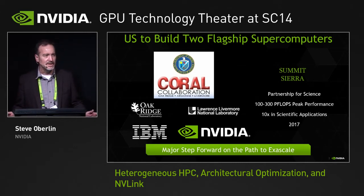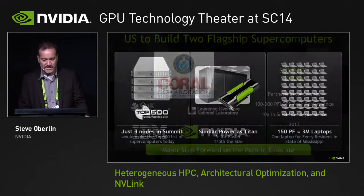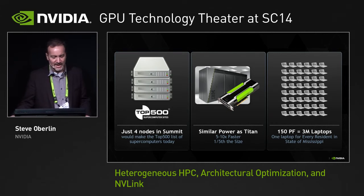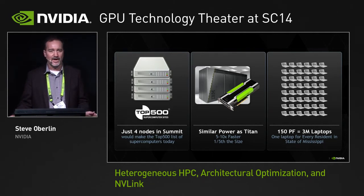These are being seen as pre-Exascale systems that are going to provide a consistent template for application authors to write for, carried forward to Exascale. If we had four of those nodes today, they would be on the top 500 list. The system itself at Oak Ridge is going to fit into the same power footprint as Titan, and yet deliver five to ten times the performance with about one-fifth the number of nodes.